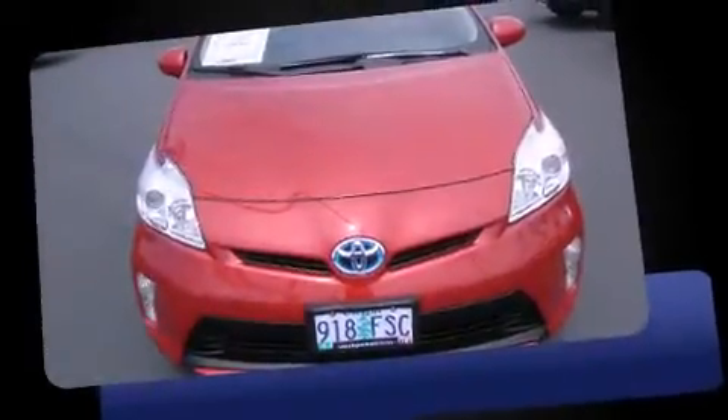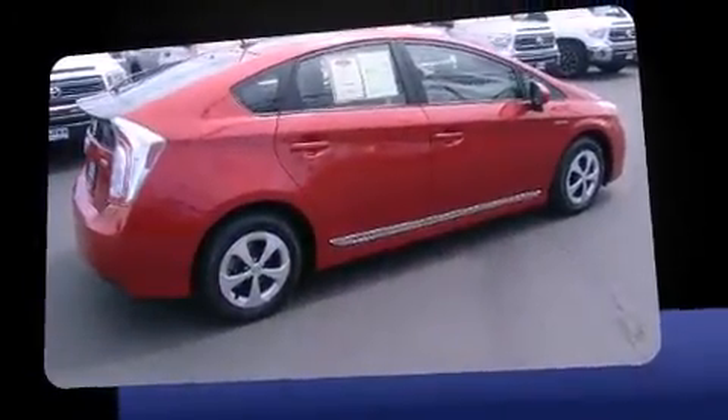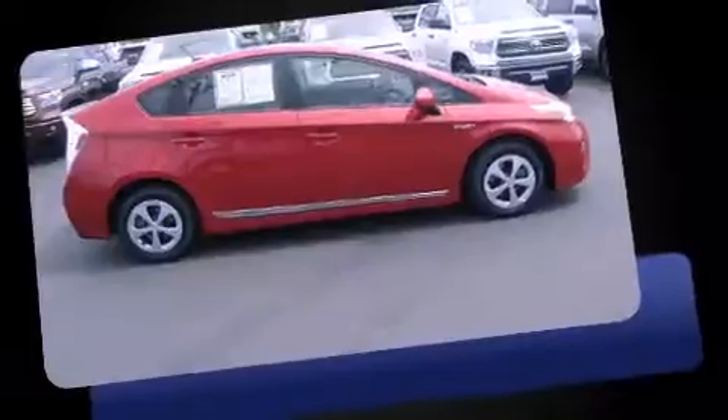Treat yourself to a test drive in the 2012 Toyota Prius. With just over 15,000 miles on the odometer, this vehicle provides excellent value as a pre-owned model. Smooth gear shifts are achieved thanks to the efficient four-cylinder engine.